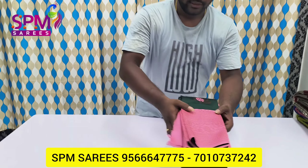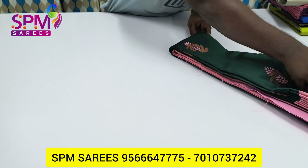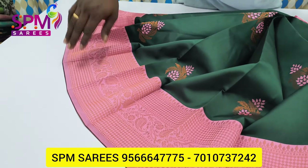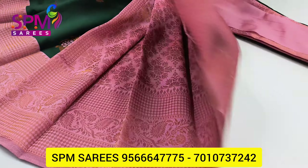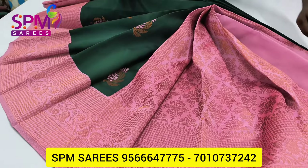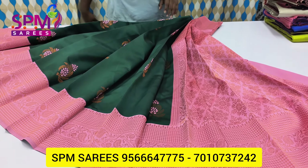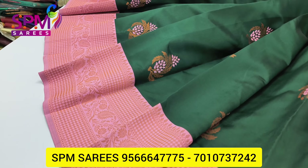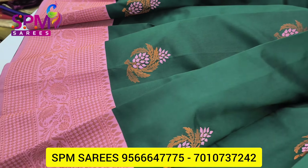This is a pink bottle — a rich bottle with a jacquart blouse. The price is $1,500. This is available as a chip at online.